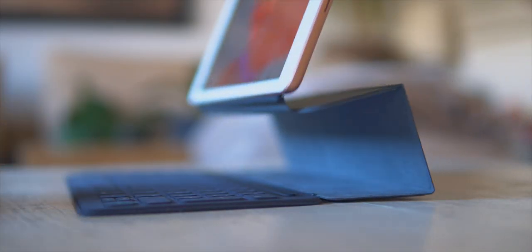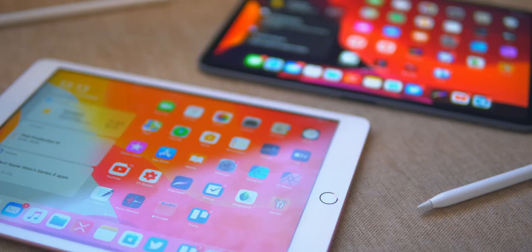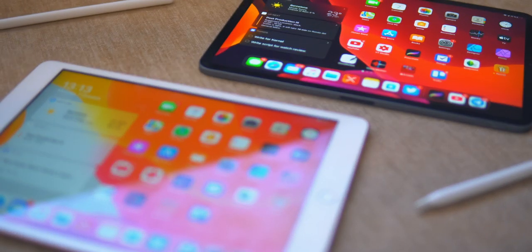The new 10.2-inch iPad from 2019 now has smart keyboard support and it's got iPadOS. So how does it compare with the iPad Pro? Which one should you buy? Let's talk about it.